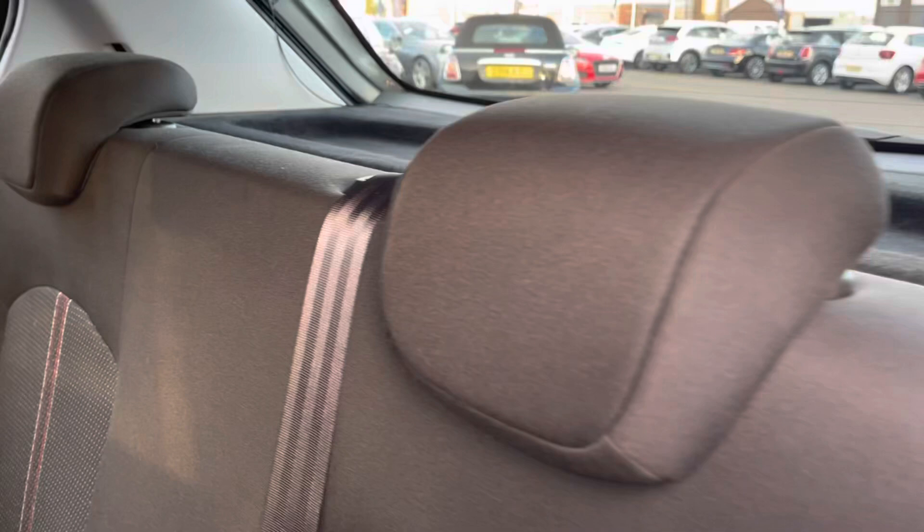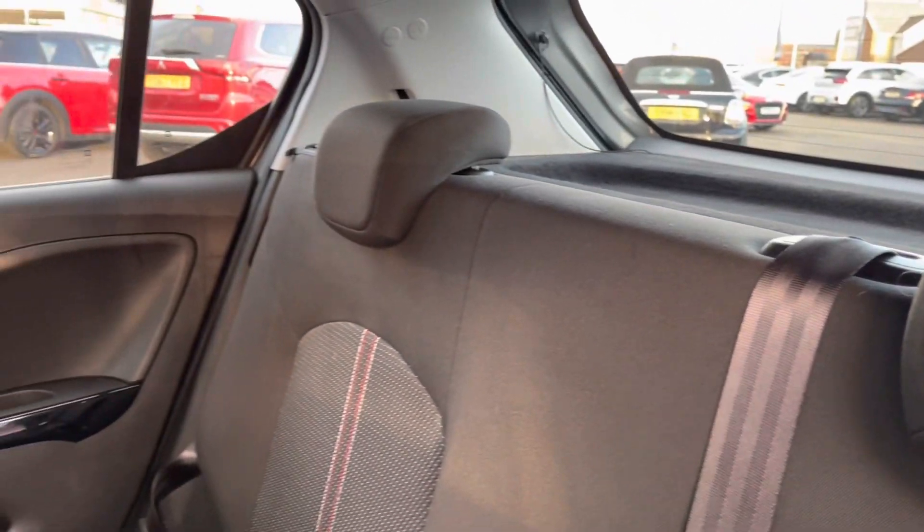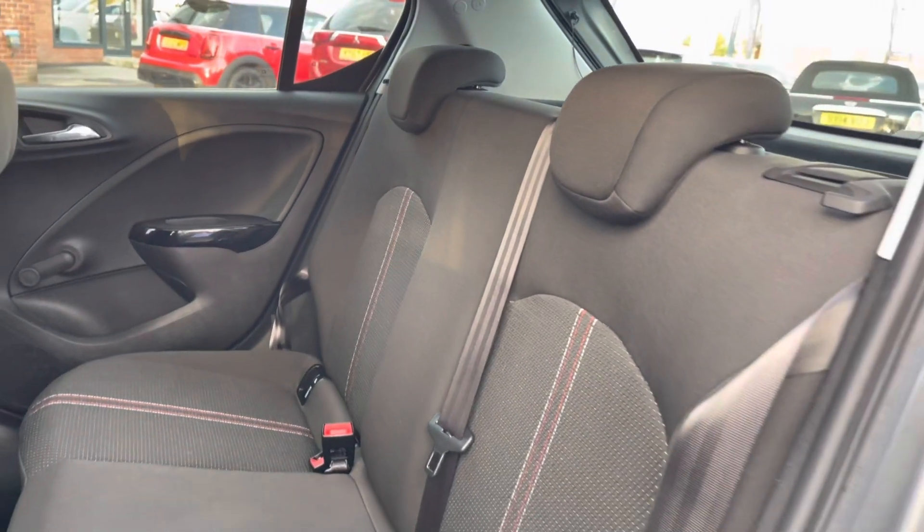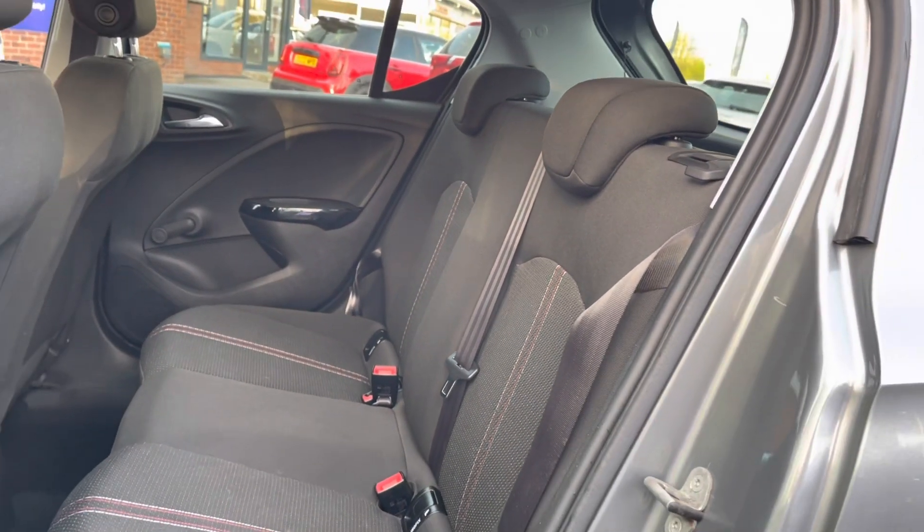The rear seats do come with a full cloth upholstered finish that's extremely comfortable. You also have your ISOFIX fixings either side, making it very helpful if you've got little ones.